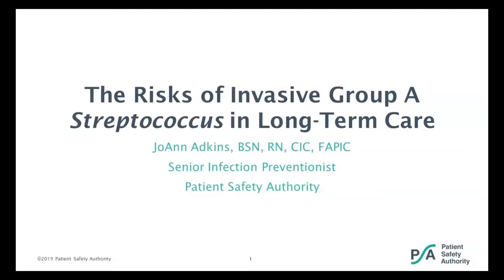Ms. Adkins is a 2019 recipient of APIC's Heroes of Infection Prevention Award for Education. She is a member of the Association for Professionals in Infection Control and Prevention, the Sigma Theta Tau International Nursing Honor Society, the Pennsylvania Association Directors of Nursing Administration Long-Term Care, and the Central Pennsylvania Association for Healthcare Quality. Joanne, I will now turn the program over to you.